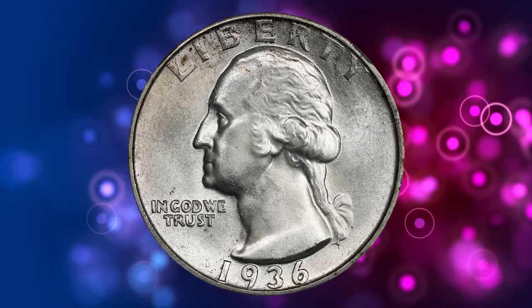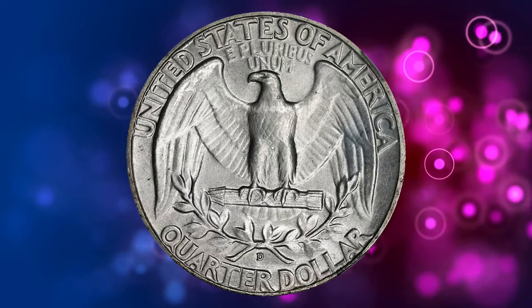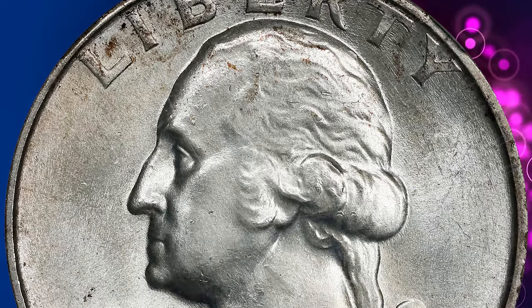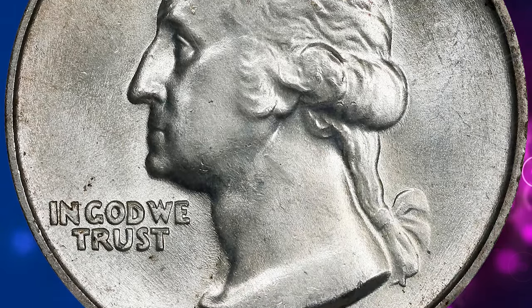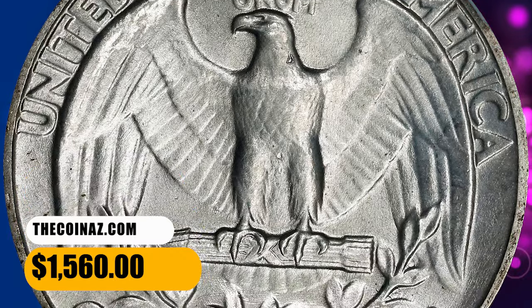When found, 1936-D quarters are generally well struck but may suffer from die erosion that left the fields furrowed and the lettering slightly distorted. Gems are noticeably scarcer than for other entries from this period. This MS66 plus gem ended up selling for $1,560.